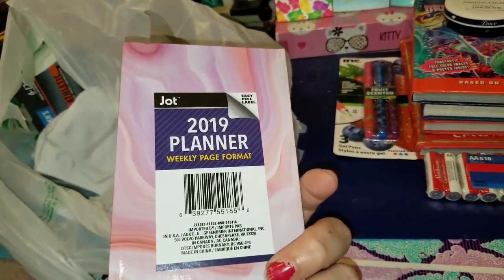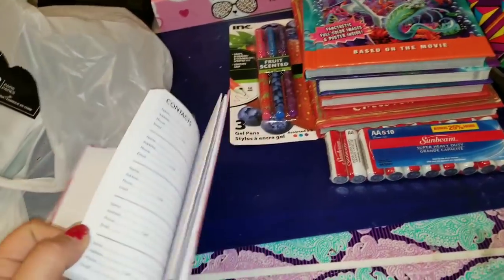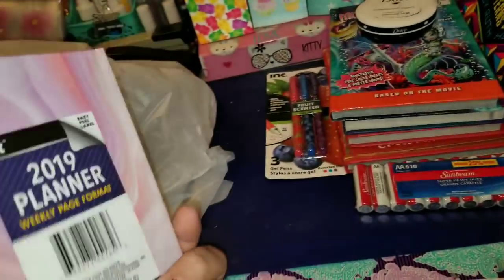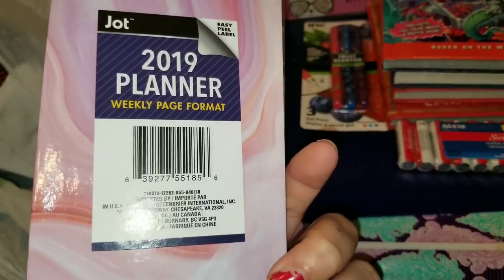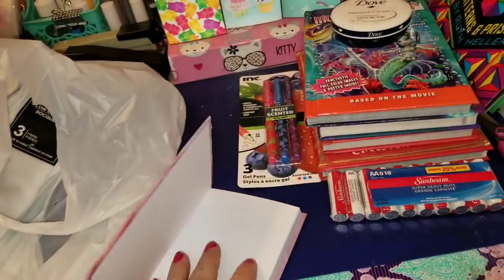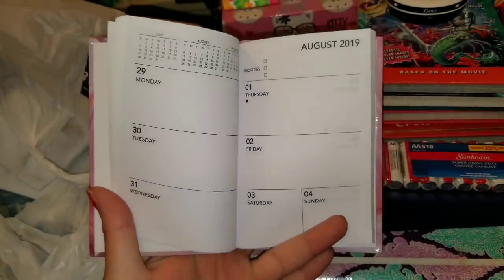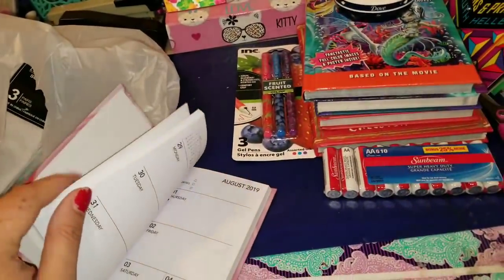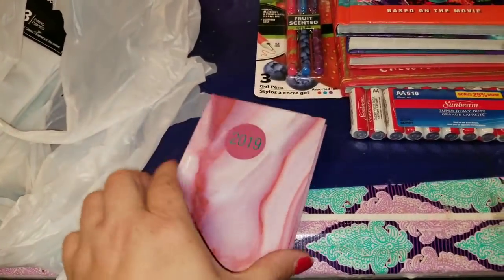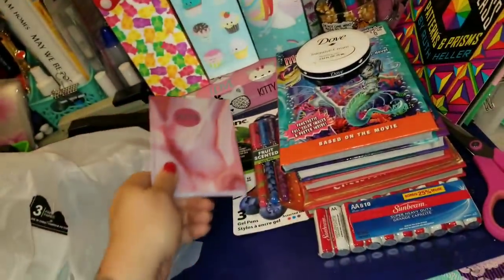I'm obsessed with all things planner — I don't care if they're big, spiraled, or small, I cannot get enough. So when I saw this one with a granite marbled color to it, it is by Jot and it is the 2019 planner with a weekly page format. I thought how super cute would this be to keep track of hours when I'm not in my big planner. You can jazz this up with planner stickers, paint the pages, make it completely your own.